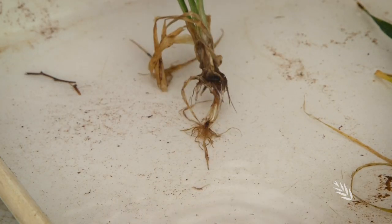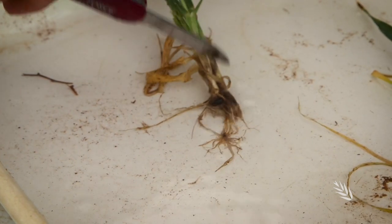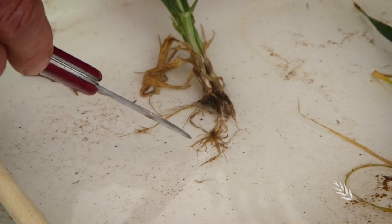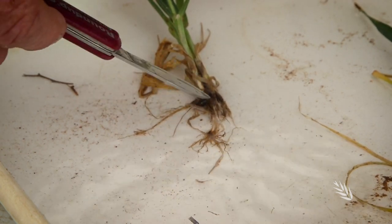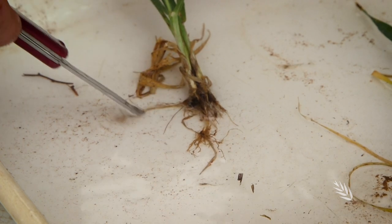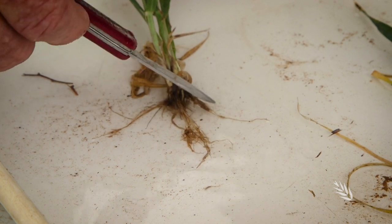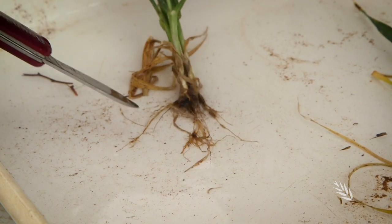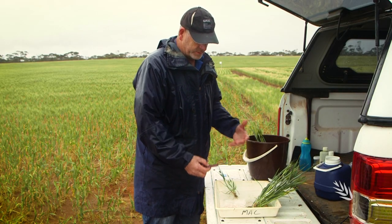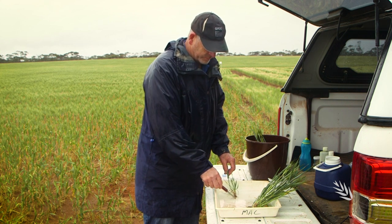In contrast to that healthier one, here's one that's been severely affected by Rhizoctonia. You can immediately see how little of the root system is left. In particular, there are no fine roots left in the system. These crown roots, which come later in crop development but are very important for nutrient uptake, are very shortened and cut off — again, no fine roots on them. It's the fine roots that do a lot of the work, and there is very limited capacity for that plant to explore for water or nutrients because there are very few functional roots left.